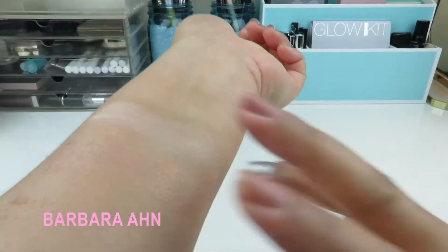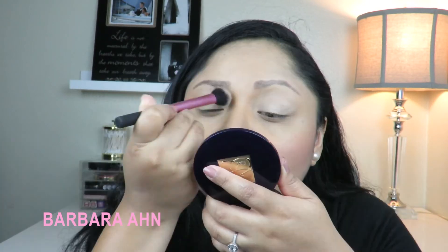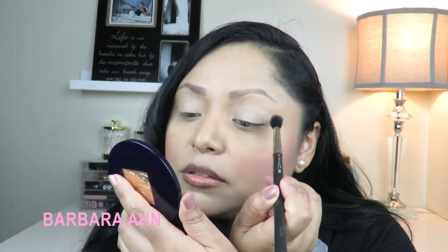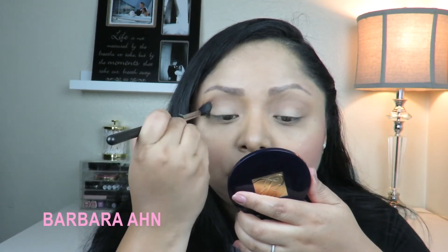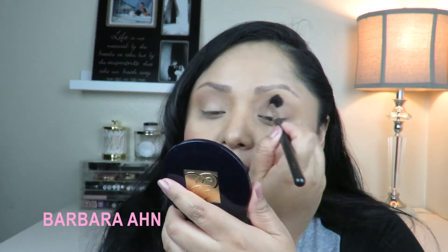I used a primer — Urban Decay, I know it's not drugstore, but it's what I have. If you have a drugstore primer use that. I'm going to get creative and use the Wet and Wild contour palette with my 224 brush as a crease color. I'm tapping off a lot, but it actually worked — it blends out really nicely. If you don't have money to buy something, use what you already have. Our crease is blended and it looks nice.